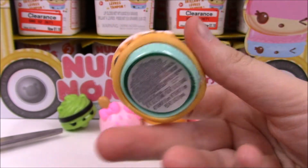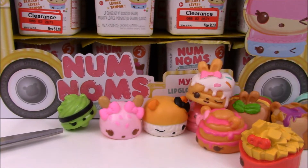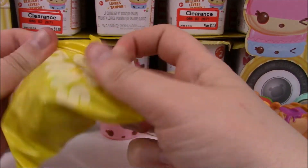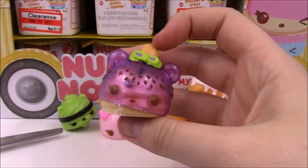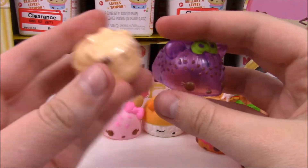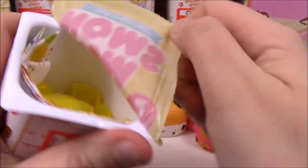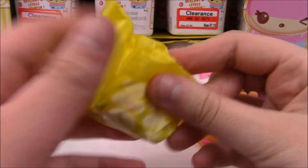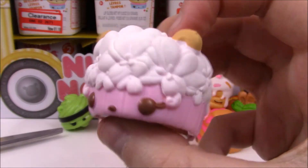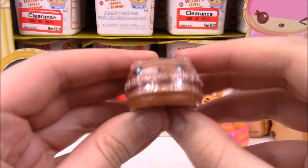We've got special edition Flapjackie, and she also has a Mint Cream Glossup underneath her. She's pretty cute. I've gotten Flapjackie quite a few times, actually. Next is Grape Soda Pop — she's a regular, and I believe this is S'mores Glossup. Then we've got another special edition — this is Auntie Korn. Super cool, and another Cola Glossup.